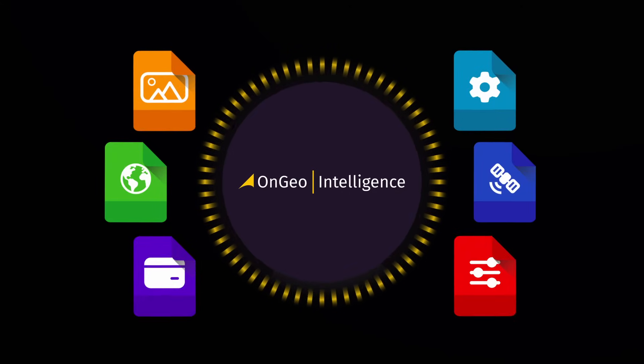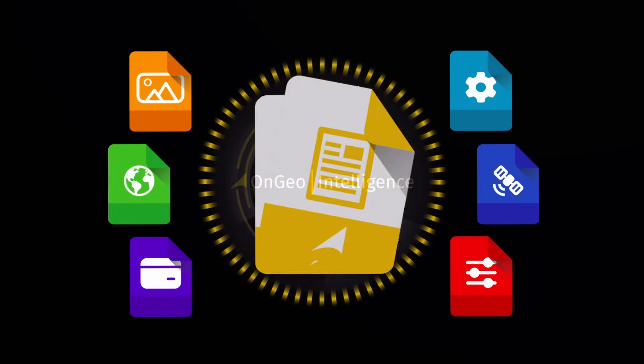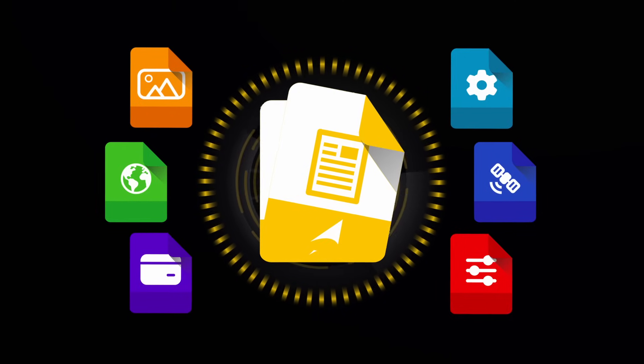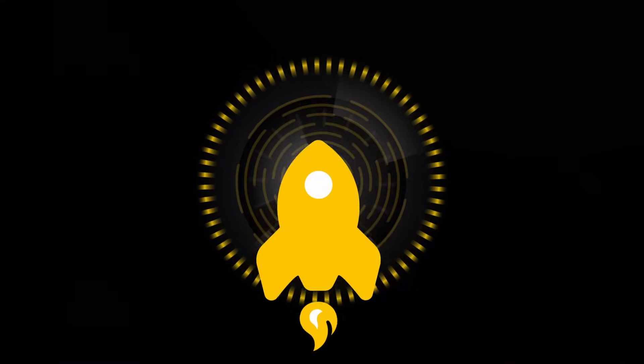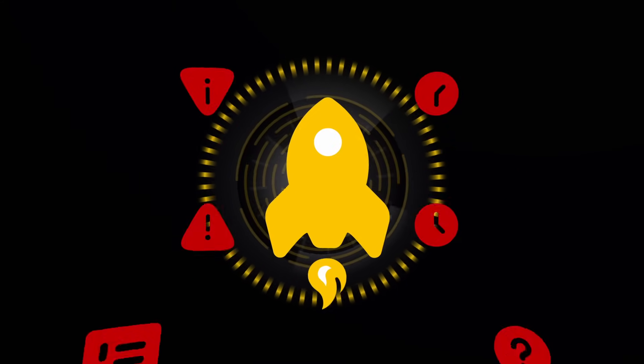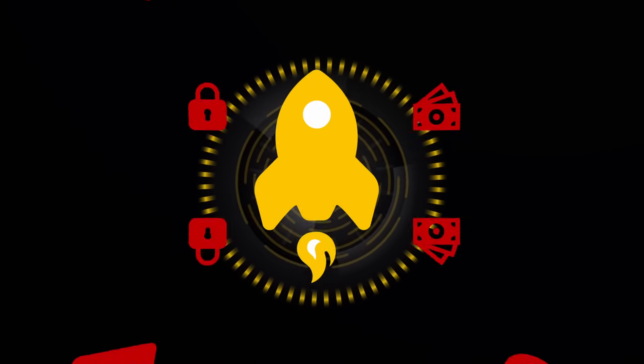By combining data from reputable sources, we create clear, ready-to-use reports. Thanks to advanced geospatial technology and artificial intelligence, we eliminate the complicated processes of ordering satellite data.